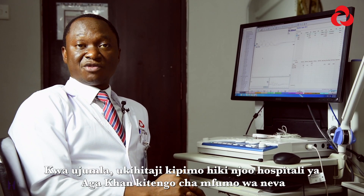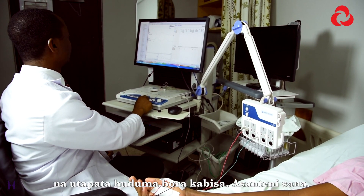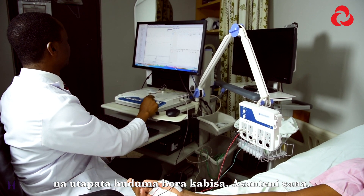Overall, if you need this test, come to us at Aga Khan Hospital at the Neurophysiology Center. We shall give you the best test of science. Thank you very much.